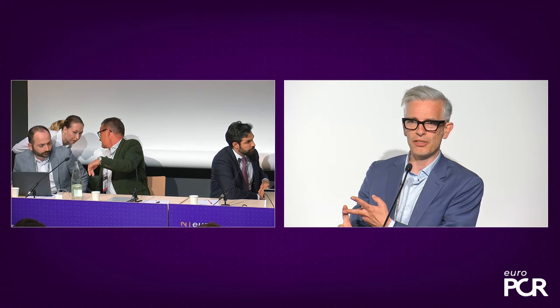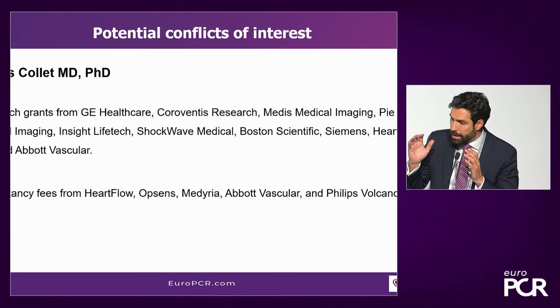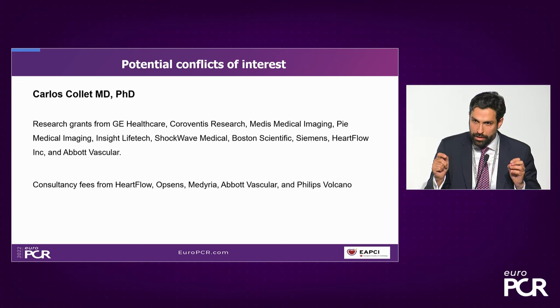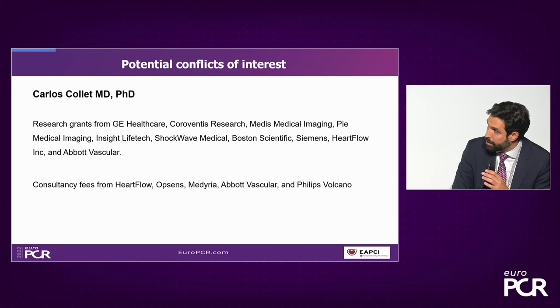We're now going to look at the case planning, and Eric and Carlos will discuss this in the next video. Think about how you would be planning this case with just the invasive angiogram and OCT information you have so far, and then we'll see what extra information CT brings. These are my disclosures. In the video we're going to show next, Eric and I are entering the cath lab, understanding the disease we're going to treat, looking at a three-dimensional reconstruction of not only the lumen but the plaque, and planning the procedure for PCI.